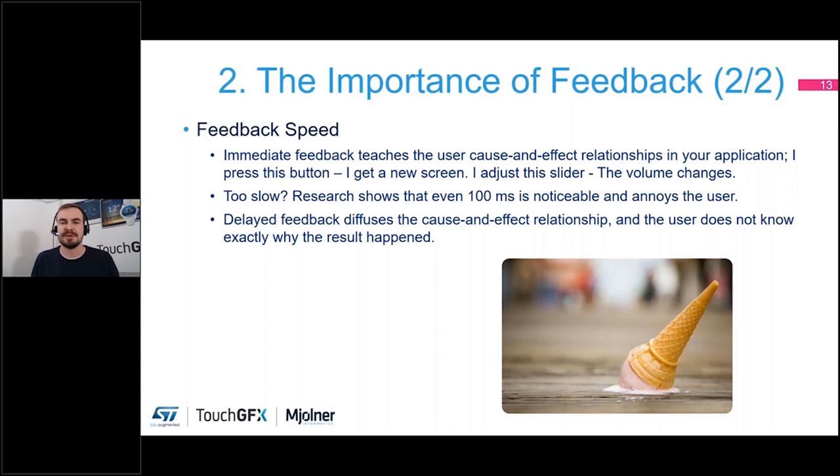Some people have done research on how long you can wait to deliver feedback. The research shows that even 100 milliseconds is noticeable for users and will annoy them — it will feel sluggish whenever they do something and it just takes a tenth of a second to respond. That is a super annoying feeling.